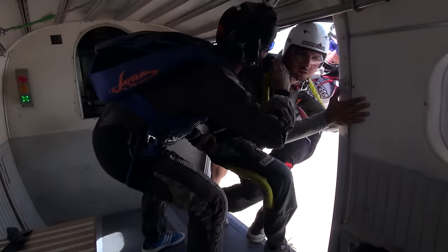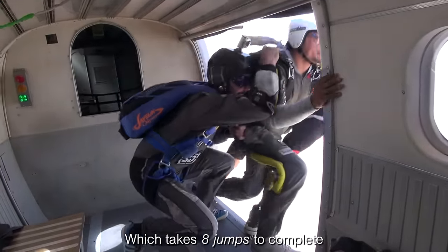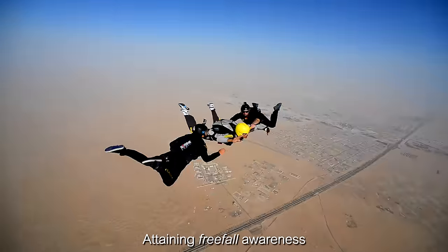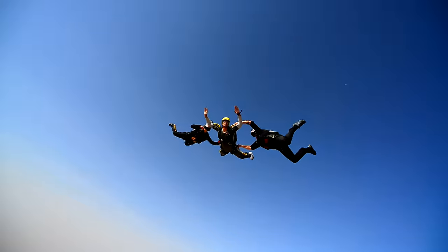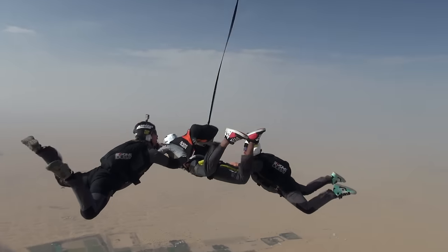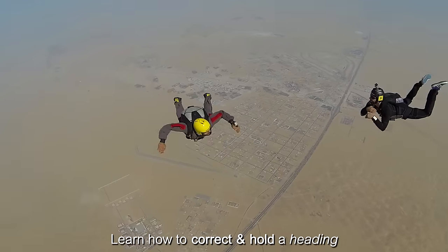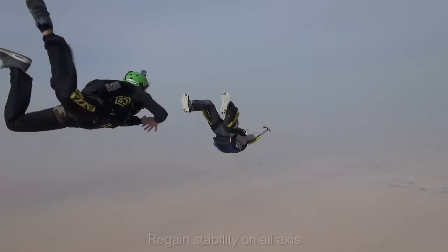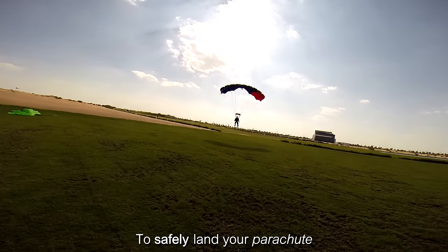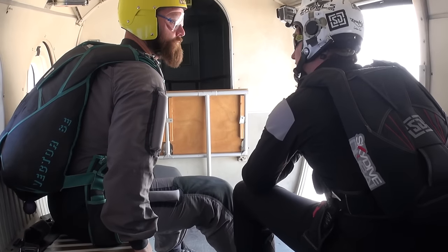The AFF course consists of five categories, which takes eight jumps to complete. To start with, you will be jumping with two instructors, attaining freefall awareness, and fly your parachute. Once you obtain a correct neutral body position, you will move to single instructor jumps. During the next couple of categories, you will learn how to correct and hold a heading, how to regain stability on all axes, and how to safely land your parachute without assistance, all while increasing your overall safety and skills.